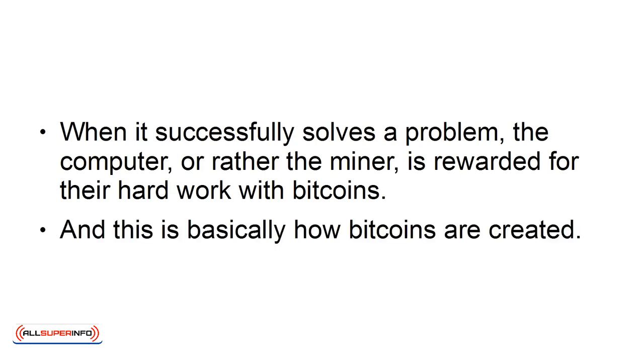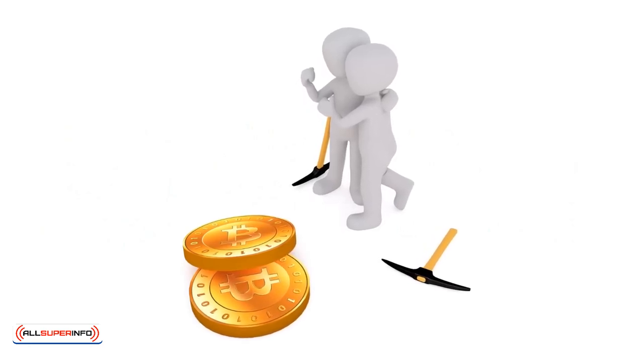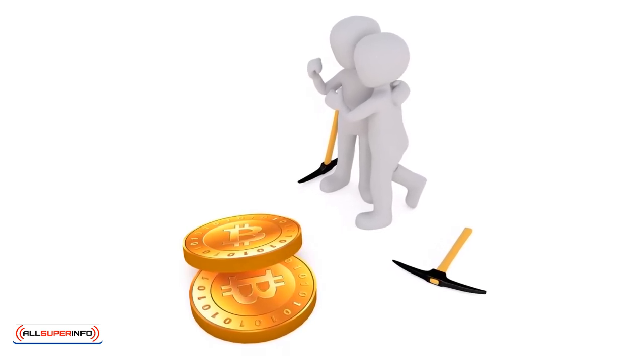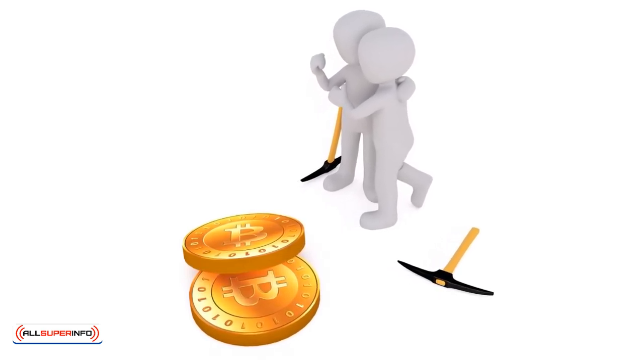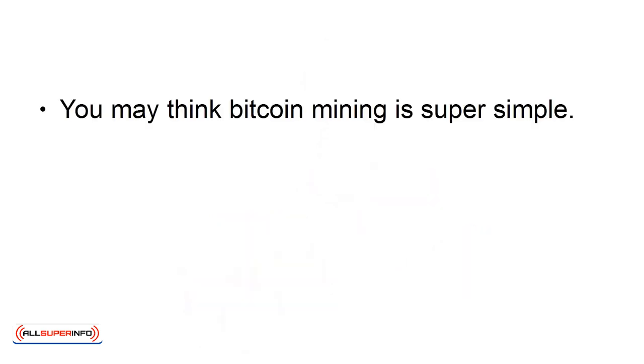And this is basically how Bitcoins are created. The more miners there are attempting to solve problems, the more stable and secure the Bitcoin network is. Of course, receiving Bitcoins as a reward is more than enough incentive for miners to continue doing their jobs.